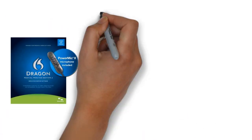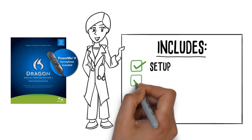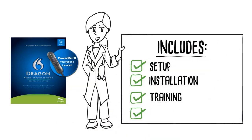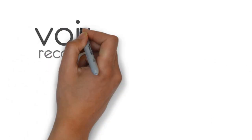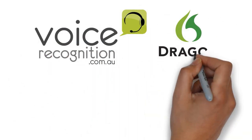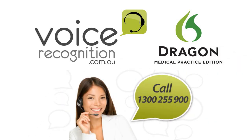Dragon Medical Practice Edition 2 is supplied as a complete service, including setup, installation, training, and help desk support. Voice Recognition Australia has been supplying Dragon to the Australian market for 15 years. Call us today on 1300 255 900.